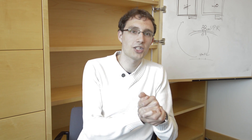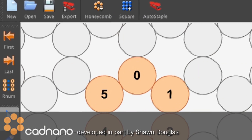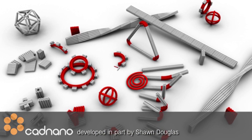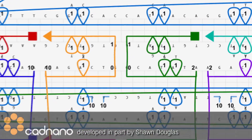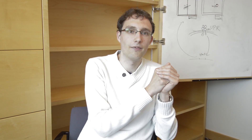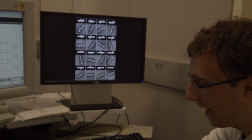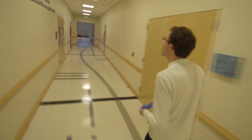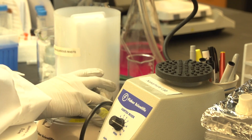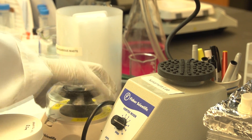First, usually if we build a structure, we use a computer to design it. There is software you can use like CatNano. Then we can order all the DNA we need to make our structures and run it on a gel electrophoresis. This helps you separate the folded structure from unfolded structure. And then later you can cut out that specific band from your gel, purify it, and apply that to a device which you insert into your microscope to look at it.